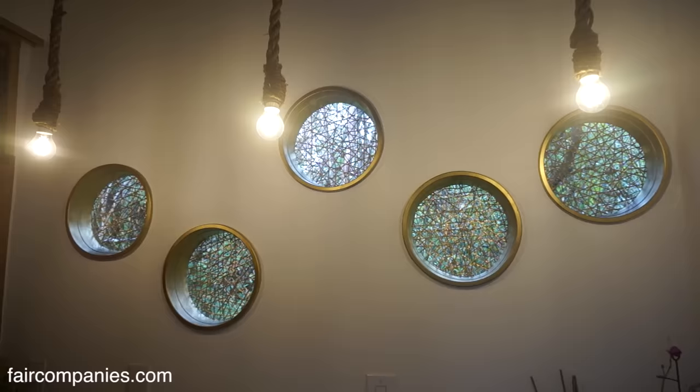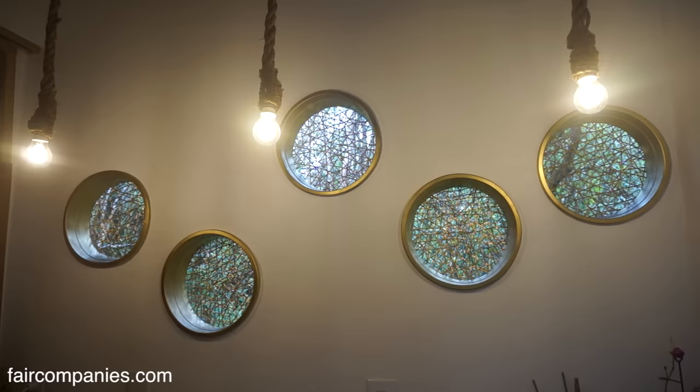These light fixtures I also made — in between the rope is the wire. These windows weren't here originally; I didn't frame for them. I just had extra plexiglass and I made these portholes.